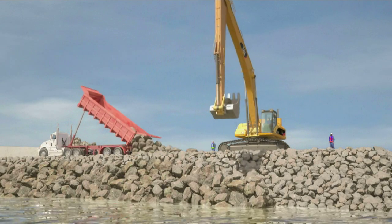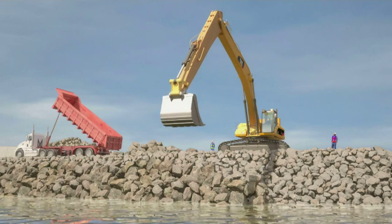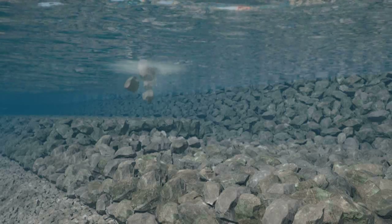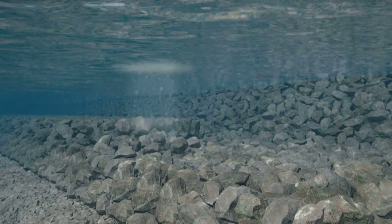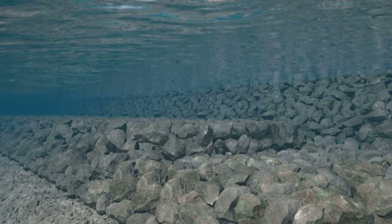Large two-tonne rocks are positioned on top of the toe berm to further stabilise the wall against attack by both wave action and current. This also provides a secure locking system for the first row of acropods that slope above it.